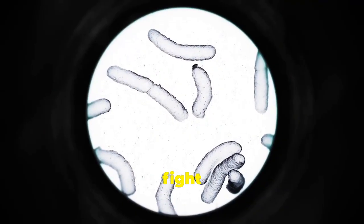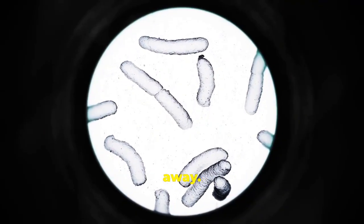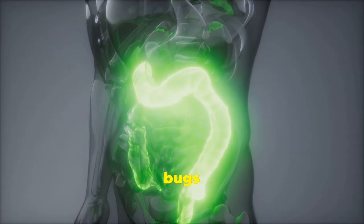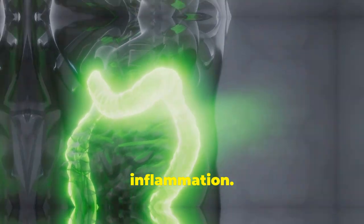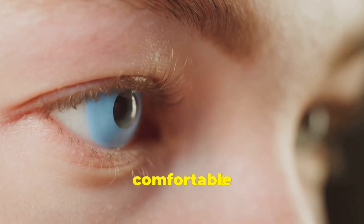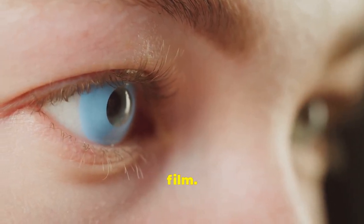Good bugs on our eyes fight off bad germs, keeping infections away. These bugs help our immune system work right, stopping too much inflammation. They keep our eyes moist and comfortable by maintaining the tear film.